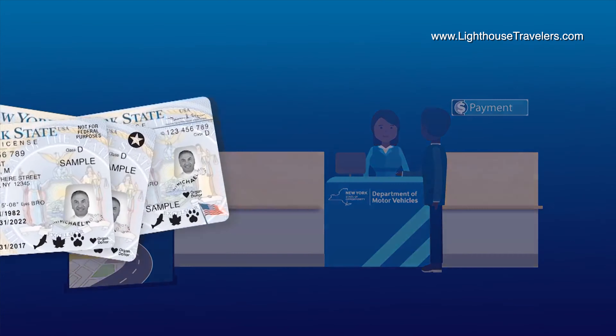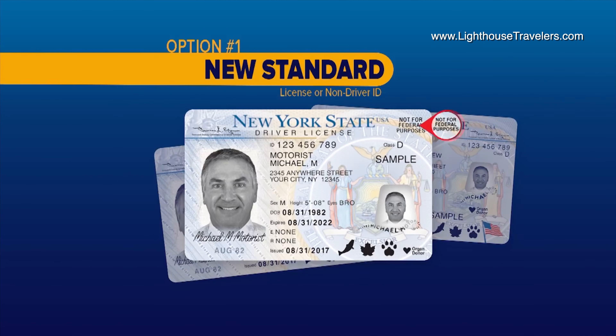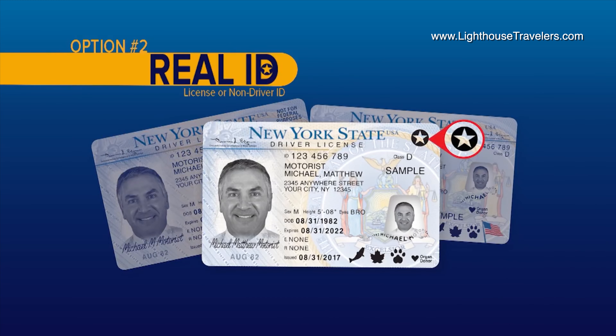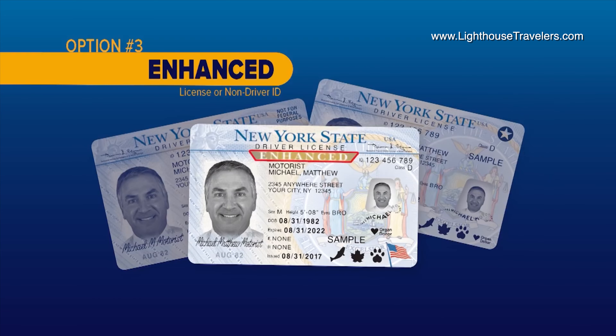There are also small differences in how they look. As I told you earlier, the standard is marked not for federal purposes — you see it there in the upper right. The Real ID has a star in the top right corner. And the Enhanced has a banner that says Enhanced on top and a flag on the bottom right.